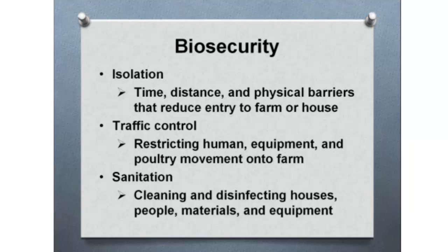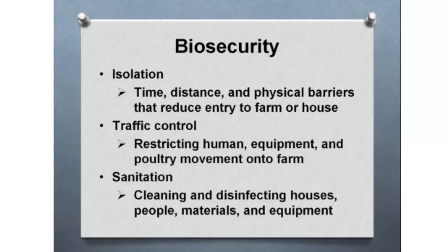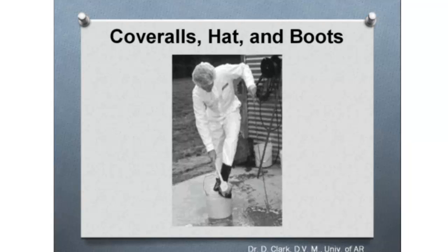The big thing is biosecurity. You need to make sure your birds are isolated, recognize traffic control, and don't have your neighbors come over. Make sure your area is clean — cleaning and disinfecting houses, people, materials, and equipment. This is just general biosecurity and common sense on how to keep things clean. You should probably have rubber boots when working with your birds that you clean off with a disinfectant every time you go out and every time you leave.